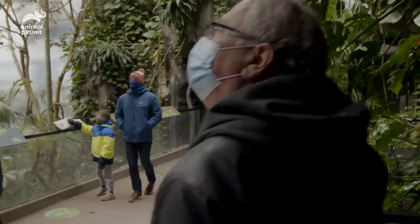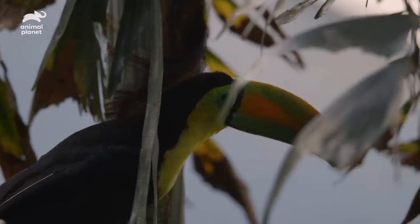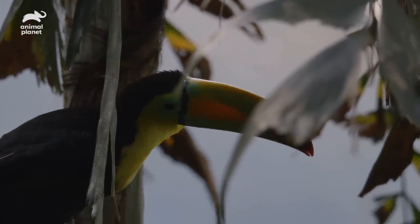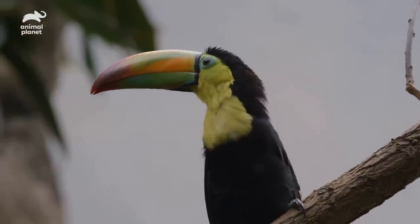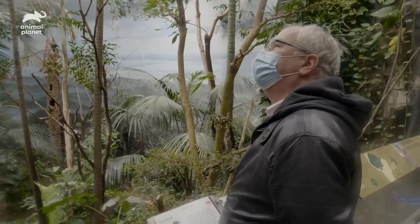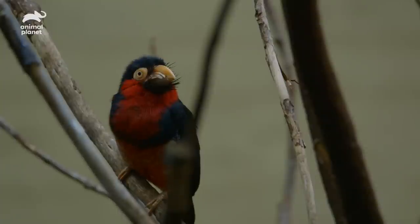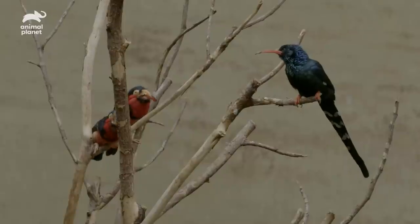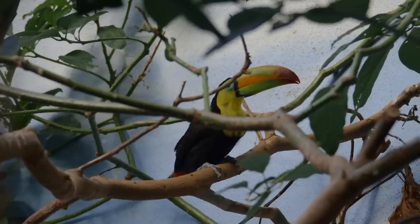This is the second floor of the World of Birds where the new toucan lives now. He's watching us just like we were watching him, cocking his head. Even though we didn't actively go out and acquire him, he certainly adds a splash of color and a lot of personality to this exhibit. We have the ability to integrate these individuals into our collection, so we're happy to be able to step up and help the birds when we can.